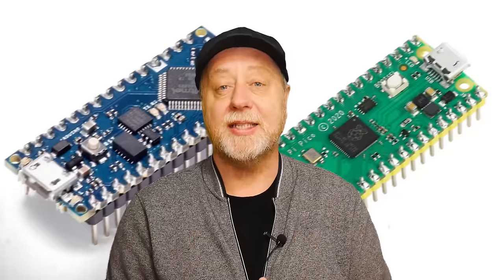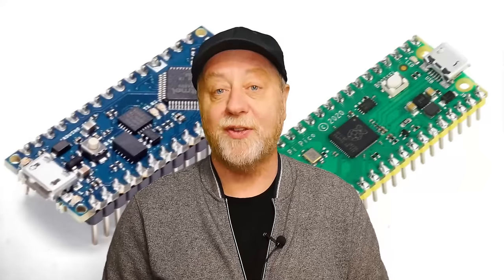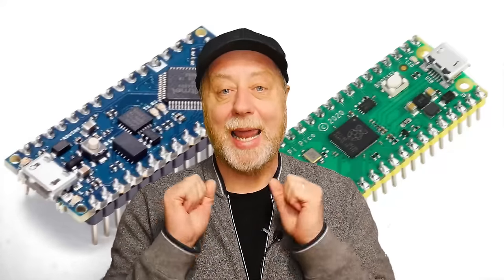Now, they are very similar in many senses. They are microcontrollers, you can do digital I/O, you can do analog I/O, but of course there are also some differences. So if you want to find out more about the difference between the Arduino and the Pico and which one's best for you, please let me explain.